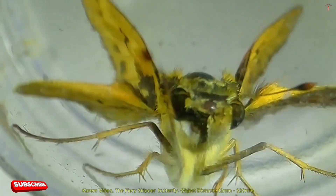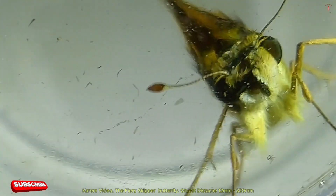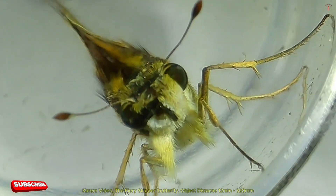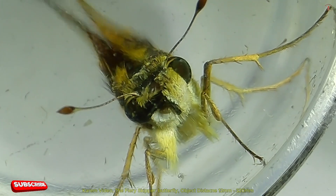These butterflies are known for their swift and darting flight, which helps them evade predators. Fiery Skippers feed on nectar from various flowering plants, such as lantana, marigold, zinnia, and verbena, making them frequent visitors to gardens.